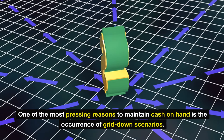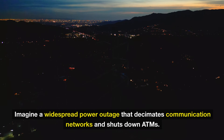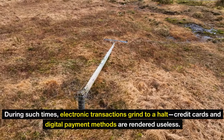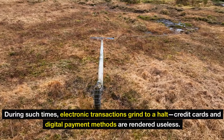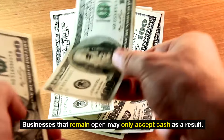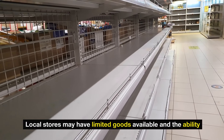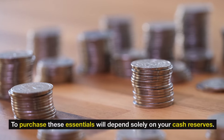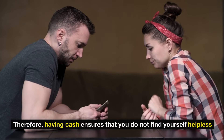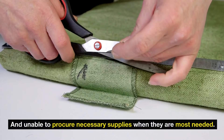One of the most pressing reasons to maintain cash on hand is the occurrence of grid-down scenarios. Imagine a widespread power outage that decimates communication networks and shuts down ATMs. During such times, electronic transactions grind to a halt. Credit cards and digital payment methods are rendered useless. Businesses that remain open may only accept cash. Following major hurricanes or earthquakes, local stores may have limited goods available, and the ability to purchase essentials will depend solely on your cash reserves.